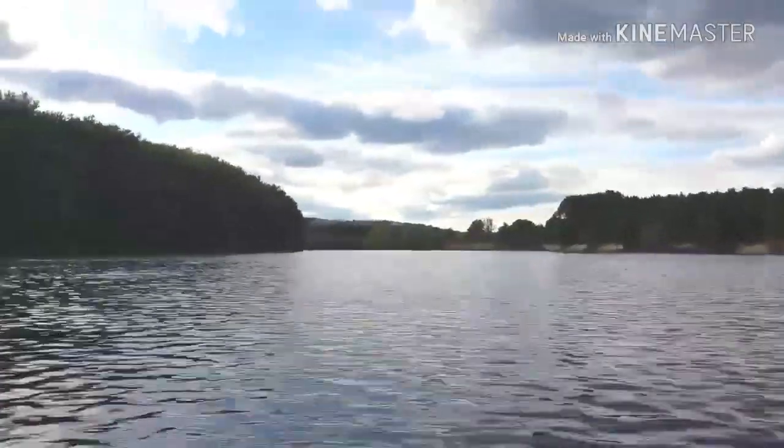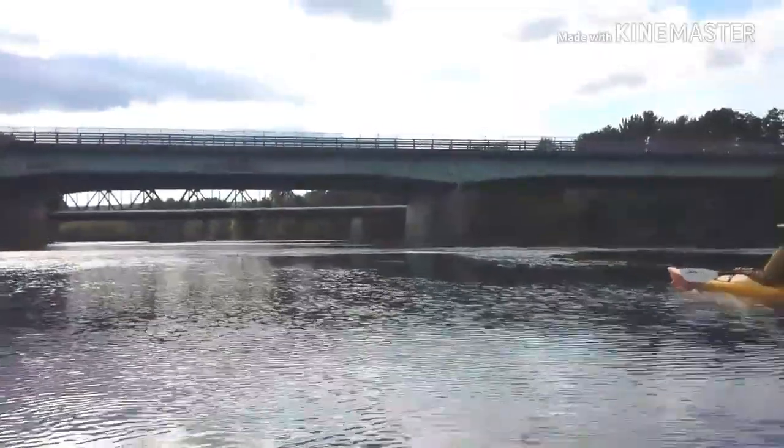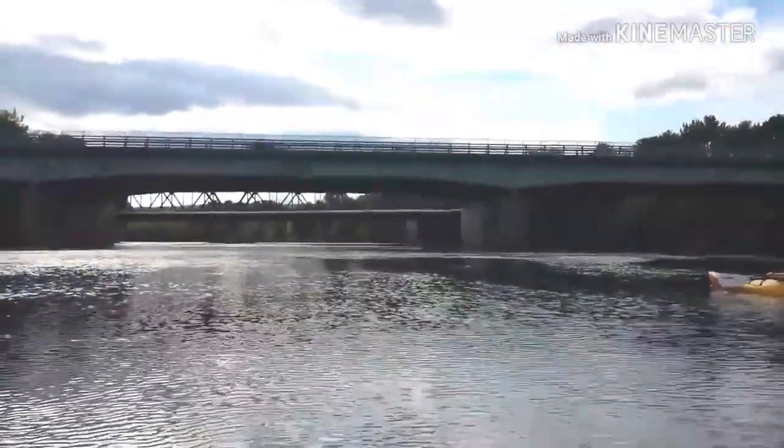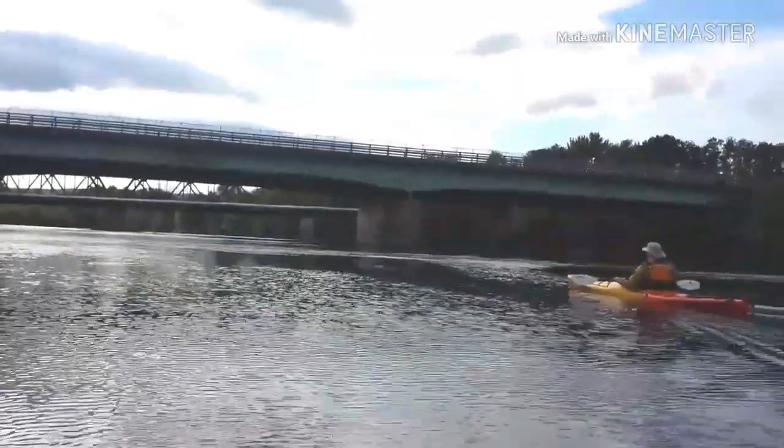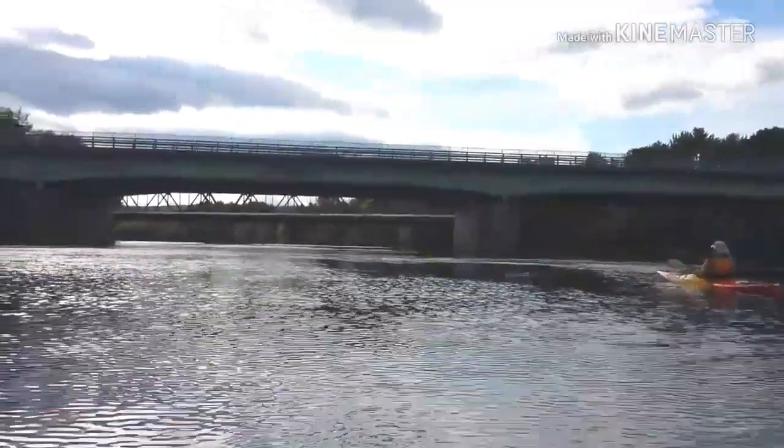All right, so the plan is just to make it up to that bridge and then turn around. There's the bridge — that's our stopping point. Okay, we are approaching the Interstate 93 bridge and that's where we're going to turn around and head on back and just float with the current.